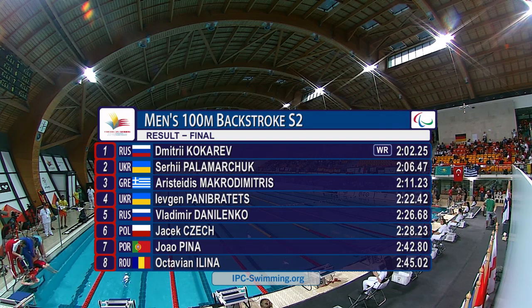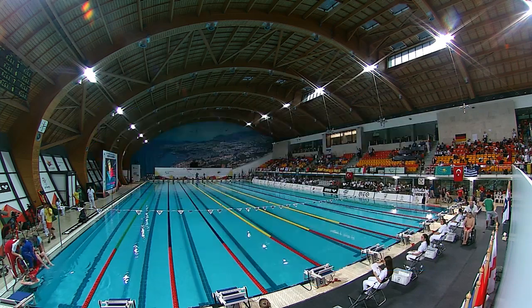One of the great things about being able to swim the same stroke — swimming backstroke in both the backstroke and freestyle events. He is certainly a standout performer.